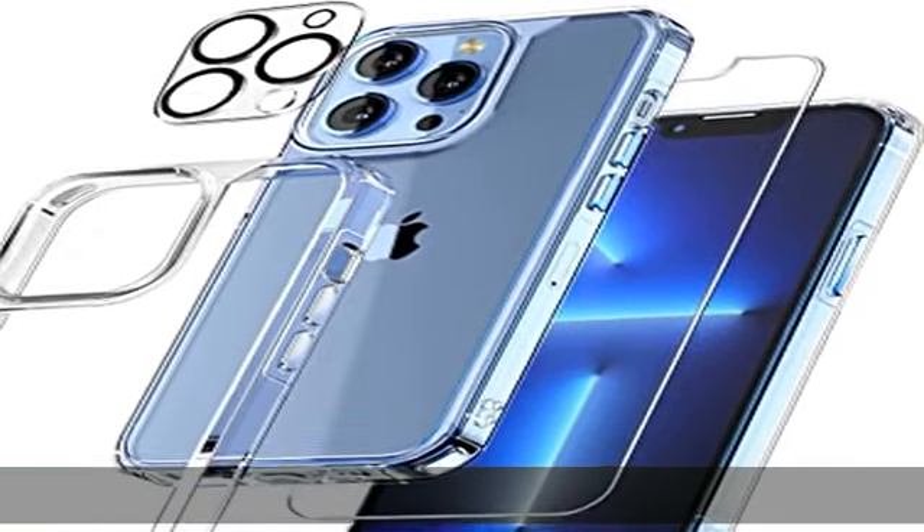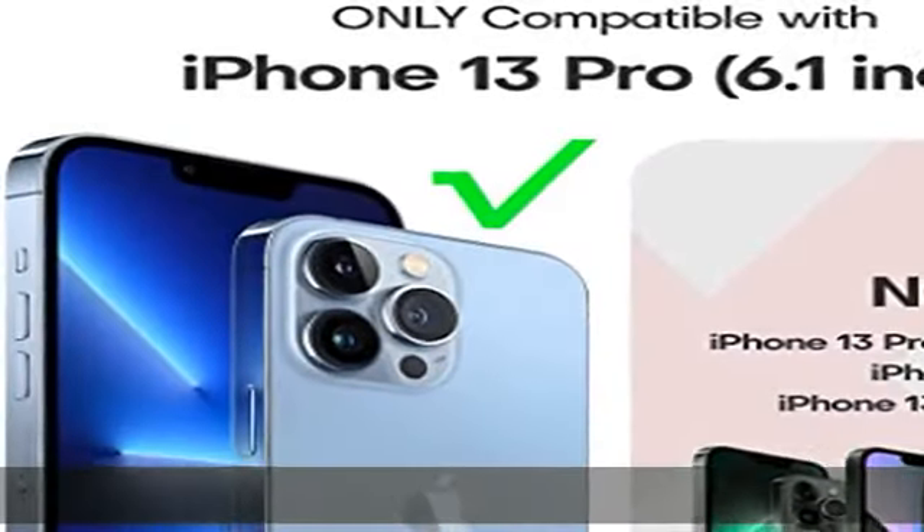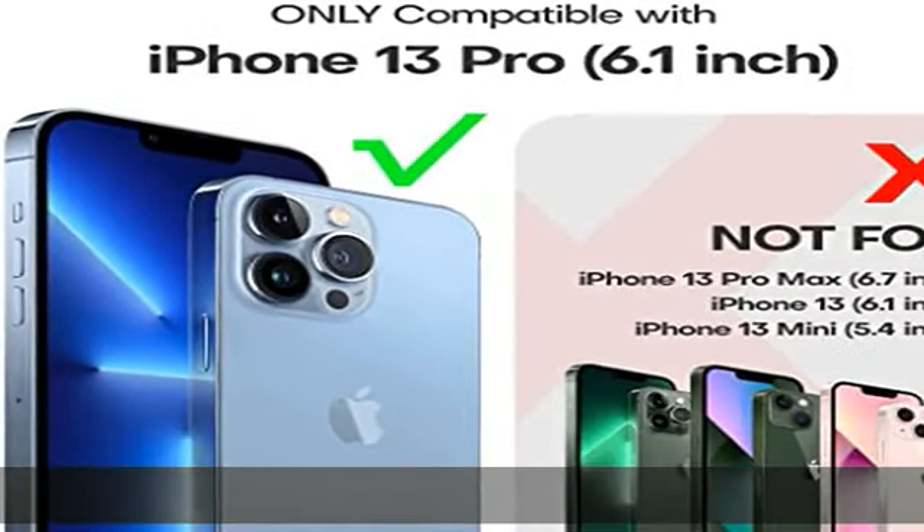Compatibility: The Tori iPhone 13 Pro phone case is designed for iPhone 13 Pro 6.1 inch only.